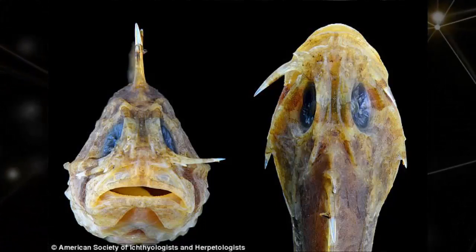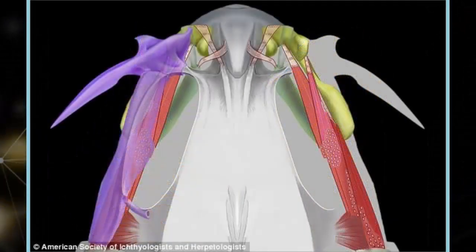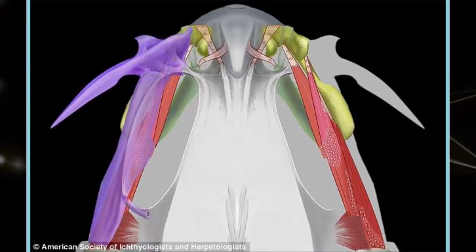The switchblade mechanism, known formally as a lacrimal saber, is located just below the eye, with one on each cheek. In a new study led by researchers from the University of Kansas, the team determined that this feature is unique to stonefishes.